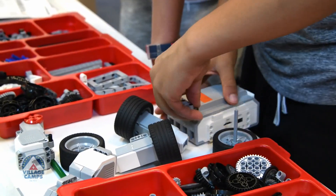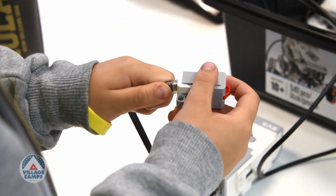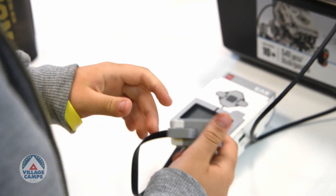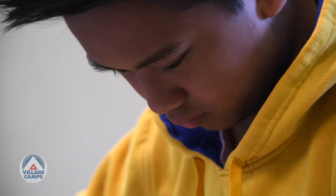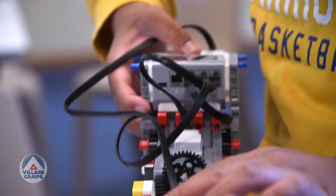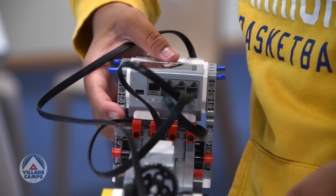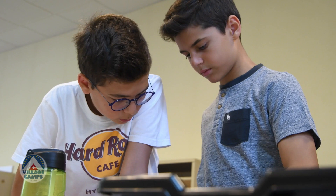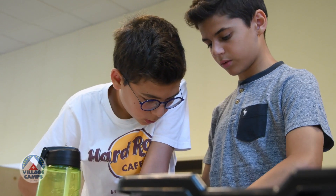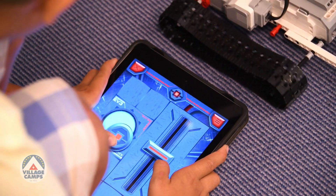The EV3 kit has a brick that's the brain of the robot. It's very easy to use — you plug in different sensors and motors and then code your robot. We're using iPads, though you can also use a laptop, and drag and drop different blocks for the robot to do specific things.